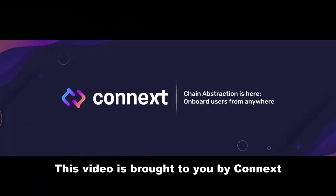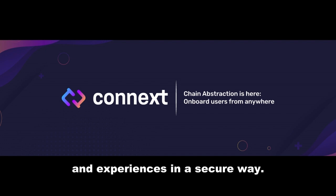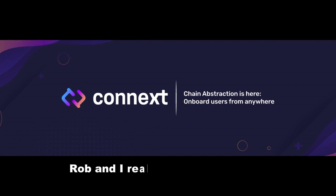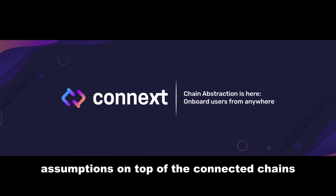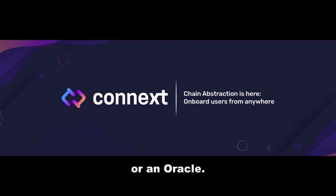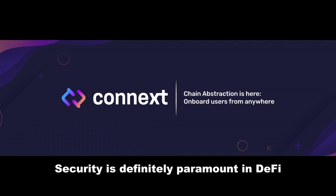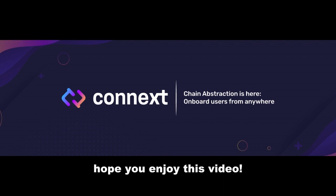This video is brought to you by Connext. Connext is a cross-chain protocol that lets you build cross-chain applications and experiences in a secure way. Rob and I really enjoy their tech because they don't add any new security assumptions on top of the connected chains, as they don't rely on an external validator set or an oracle. Security is definitely paramount in DeFi so we're excited to work with Connext. Hope you enjoy this video.